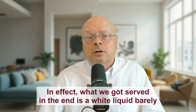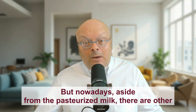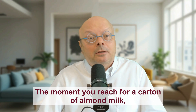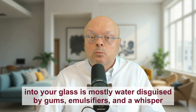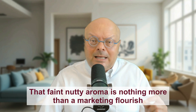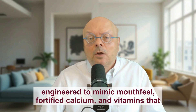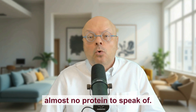In effect, what we got served in the end is a white liquid barely resembling the original. But nowadays, aside from pasteurized milk, there are other plant-based imposters out there as well. The moment you reach for a carton of almond milk, you expect a wholesome, nutty elixir. But what you actually pour into your glass is mostly water disguised by gums, emulsifiers, and a whisper of sugar. That faint nutty aroma is nothing more than a marketing flourish because there are barely any almonds in most commercial brands. In place of genuine nutrition, you get thickeners engineered to mimic mouthfeel, fortified calcium and vitamins that have no business masquerading as whole food goodness, and almost no protein to speak of.